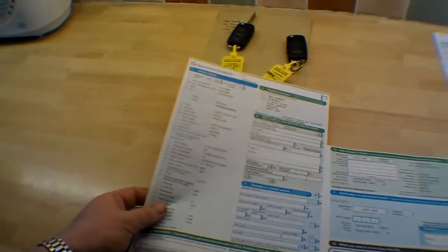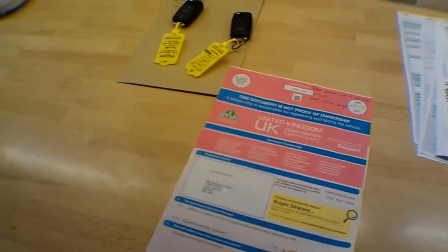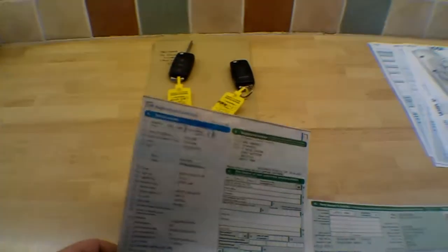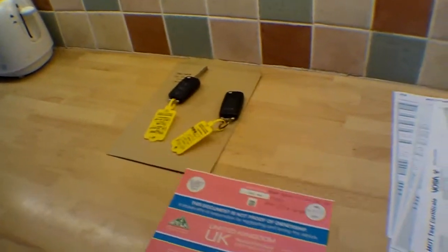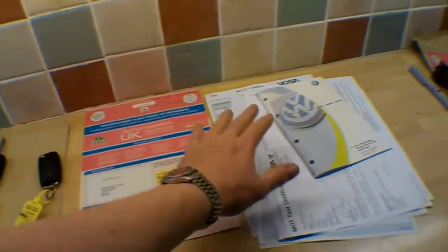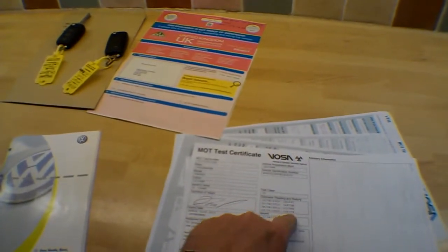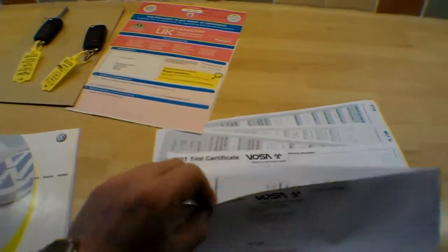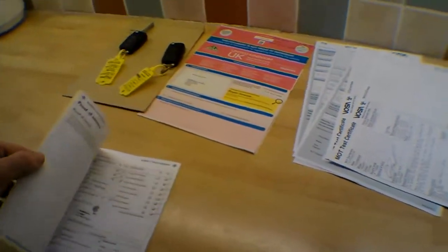Welcome to the service history section for this VW Passat Highline, 130 bhp, 199 grams per kilometre CO2 output. Two owners — one company keeper and then a private keeper who took it in April 2007, so the last keeper has owned it for about five years or so. Two keys, service history and MOT. Current MOT valid until April 23rd 2014. Previous MOT mileages: 141, 129, 117 and 106 thousand. Advisory information is zero — nothing advised on the last two MOTs.